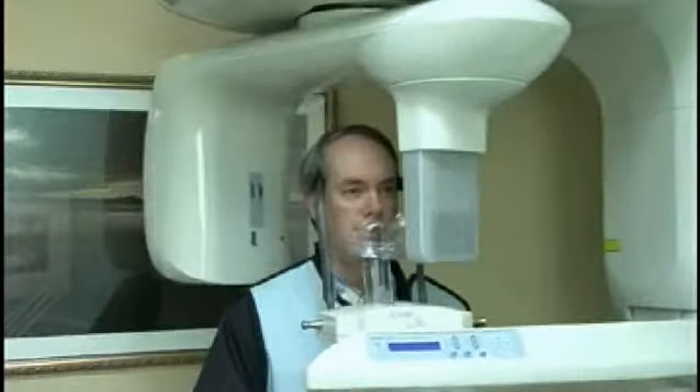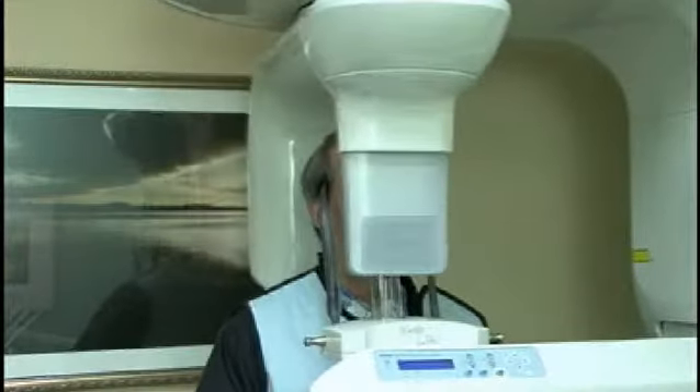Hello, I'm Garland Forbes, and I'm pleased today to talk to you about cone beam 3D x-rays. Cone beam x-rays are three-dimensional x-rays, recently introduced to dentistry, that are helping us with diagnosis and helping us provide the very best care to our patients.